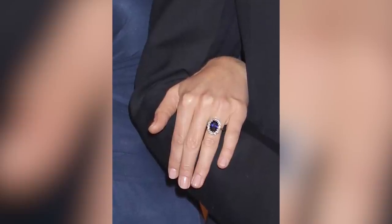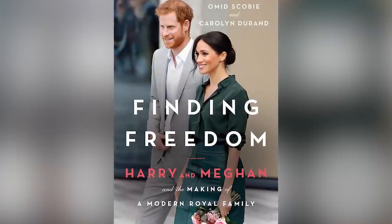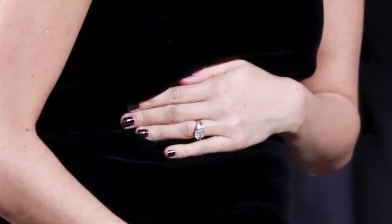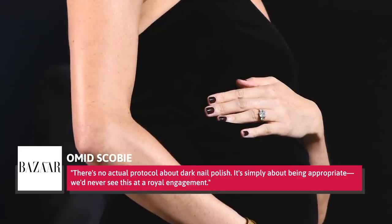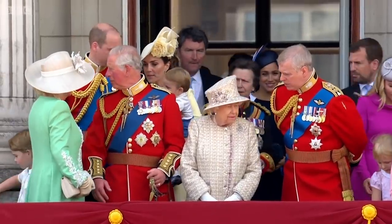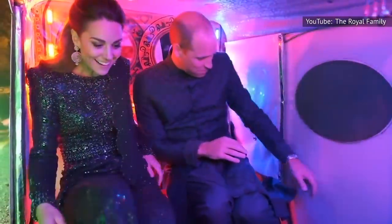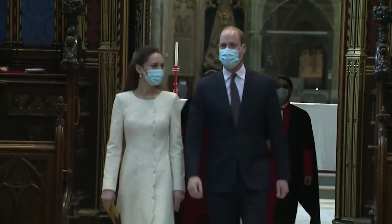While it's certainly tradition, the nude nail might not exactly fall under protocol. Omid Scobie, the British journalist who co-wrote Finding Freedom: Harry and Meghan and the Making of a Modern Royal Family, spoke with Harper's Bazaar about the subject. When Meghan Markle was spotted wearing a dark burgundy on her nails, he explained there's no actual protocol about dark nail polish — it's simply about being appropriate. Much of the remaining royal protocols, at least when it comes to fashion choices, center around the same theme: being appropriate. Modesty is a guiding principle, and royal women rarely show their shoulders, wear short skirts, or low-cut tops. While Kate has been seen wearing sleeveless or strapless dresses at movie premieres or other events, she consistently opts for demure, well-covered outfits at royal engagements.